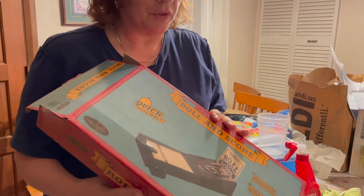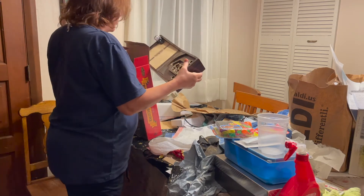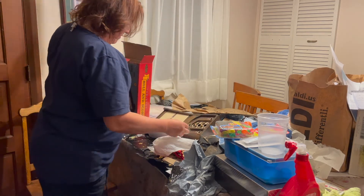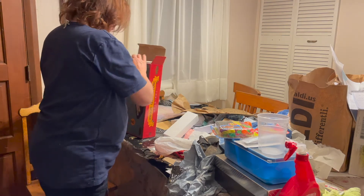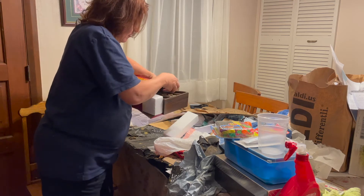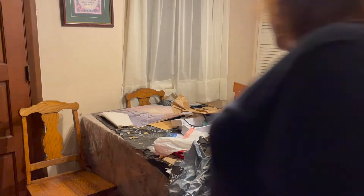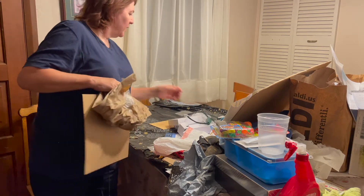This one I'm actually going to be able to use the box for, so I will put the game in this. Oh what the heck, let's just recycle the box. Here we go. More recycles.